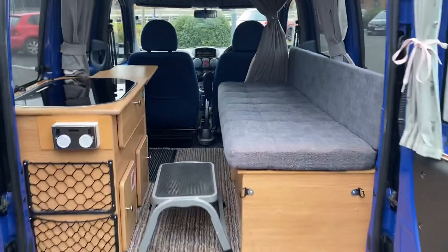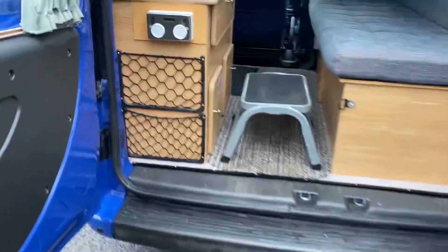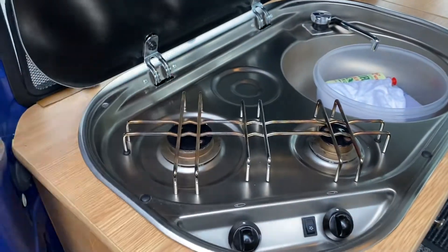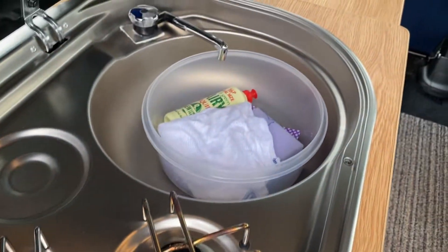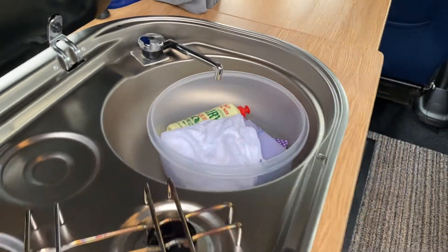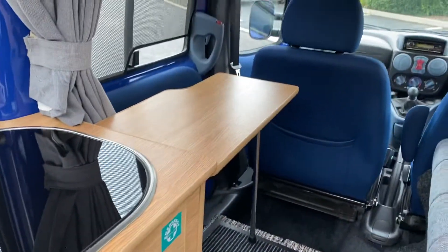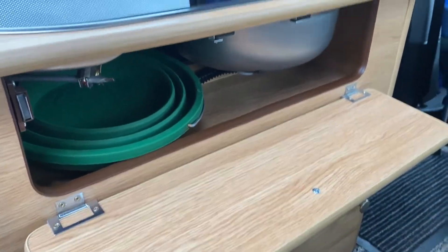Rear doors open to give you nice open access to the van. Your little steps can come out to help you get in and out. We have storage nets and power sockets with USB charging. Your hob and stuff is all under here — it all lifts up. You've got a nice little two-burner gas hob, a sink with internal water and a tap. In here is your LPG storage tank, and this one is your water tank. The little table folds down as well — it's on display at the moment.